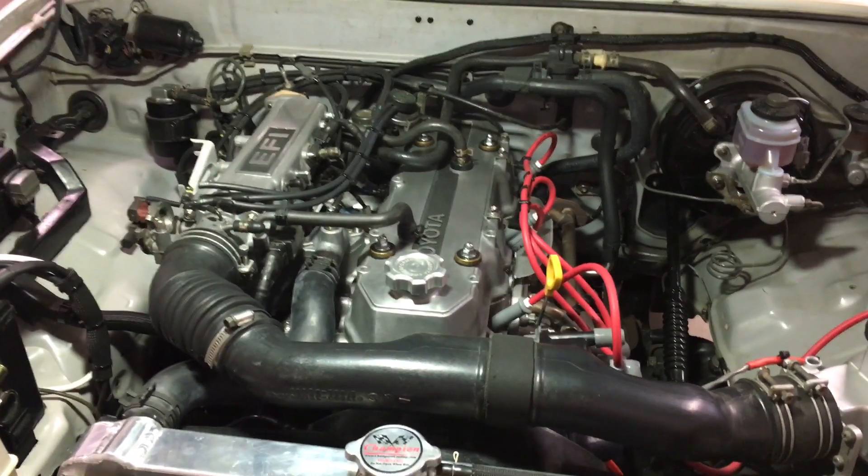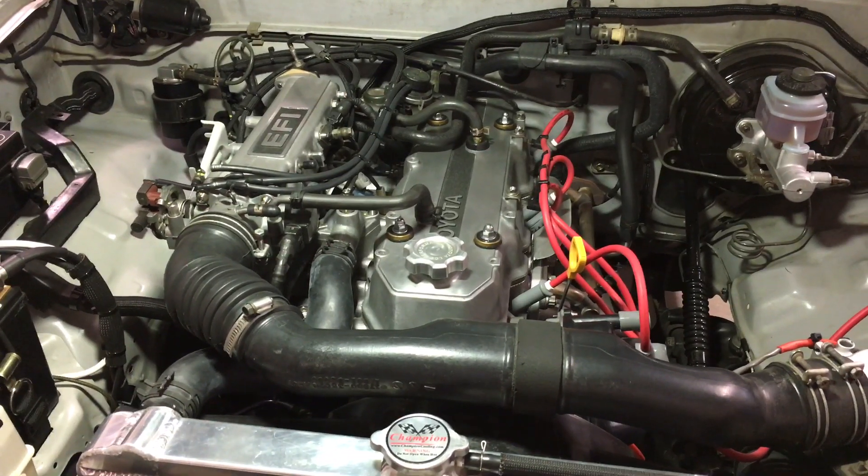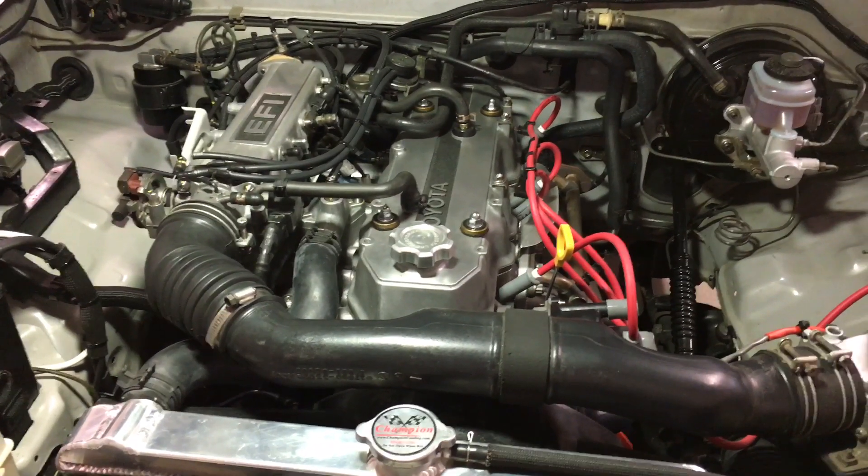Toyota's ECU relies on what's known as a narrowband oxygen sensor, which just provides feedback as to whether the motor's running too rich or too lean once a second.